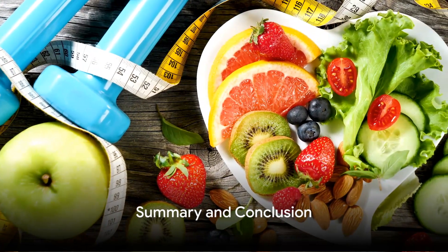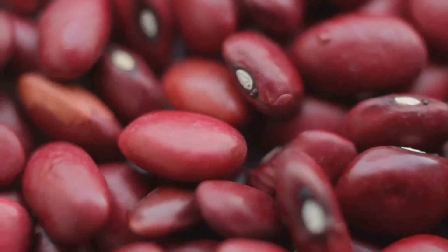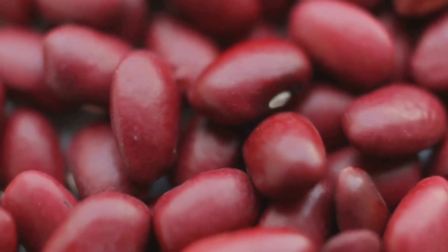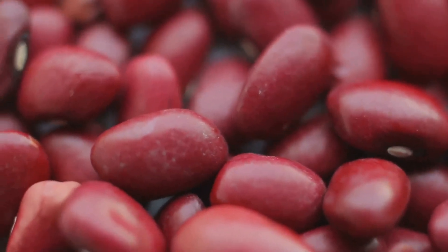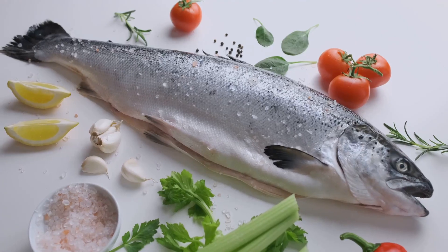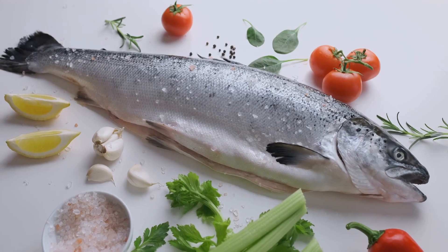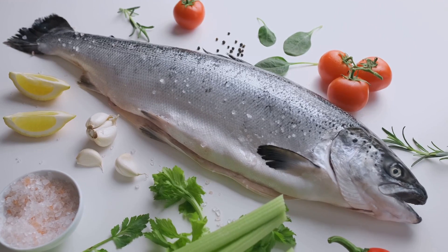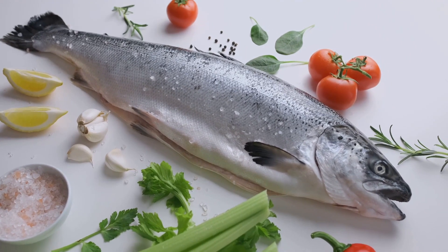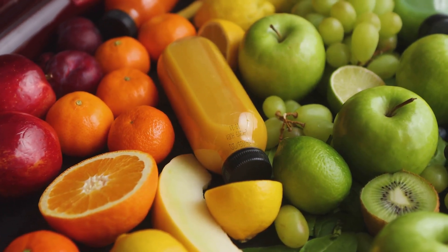Now let's summarize the main points. Nutrition is the fuel that powers the body's wound healing process. It provides the energy needed for the initial inflammatory response, the proteins necessary for tissue repair and regeneration, and the vitamins and minerals essential for various stages of healing — not forgetting the role of omega-3 fatty acids and vitamin A in reducing inflammation and boosting the immune system. In conclusion, nutrition is not just about maintaining a healthy body weight or preventing chronic diseases. It's also about giving your body the tools it needs to heal effectively and efficiently.